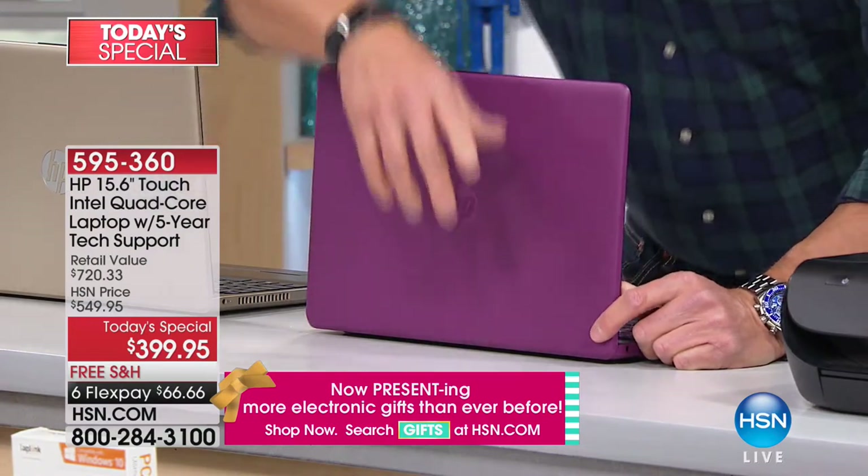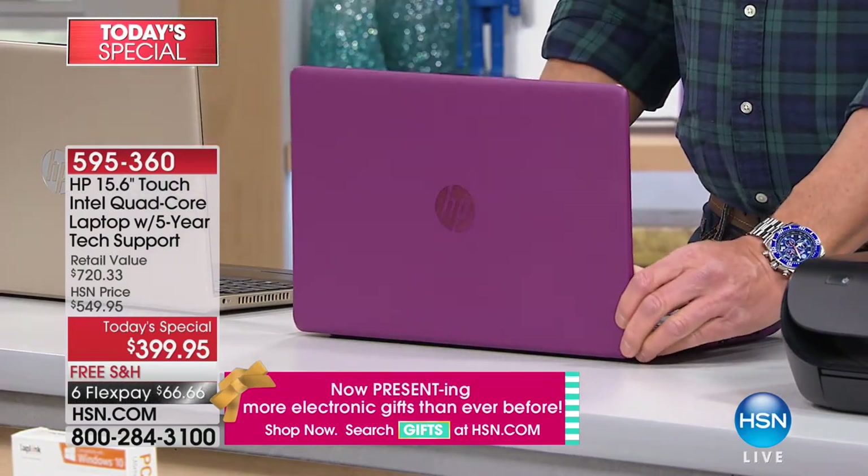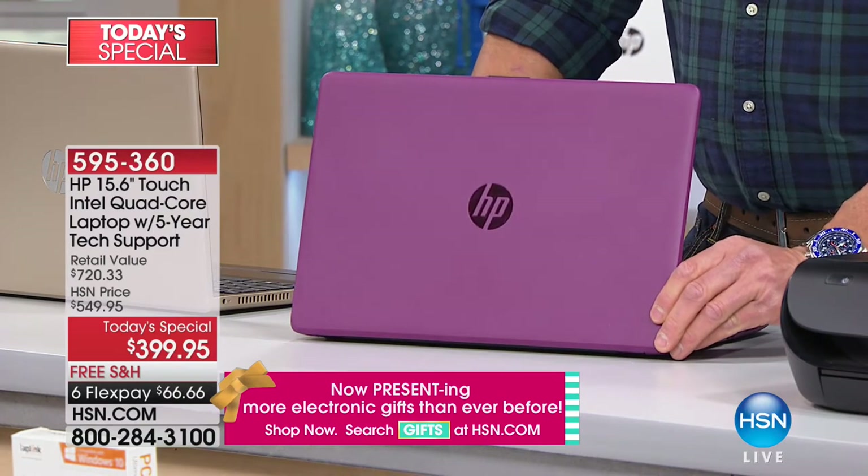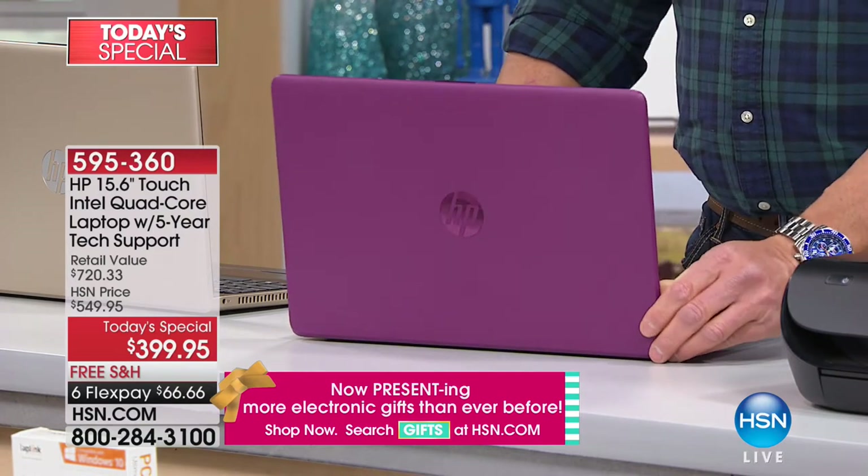The back is textured like corduroy, so it doesn't show any fingerprints. It's got a mirror finish on the HP design logo, which is very impressive when you open this up at a business meeting.